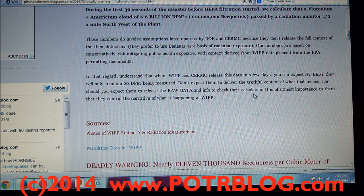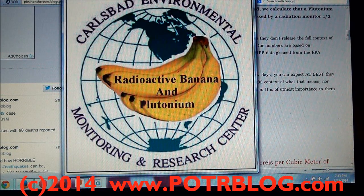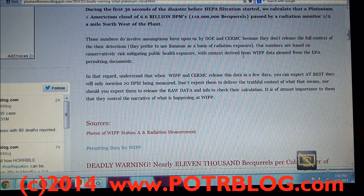What you might not know, if you don't follow our site, is that the Carlsbad Radioactive Banana and Plutonium Monitoring Research Center is being funded by the DOE to provide whole body scanning of citizens who live within a hundred miles of this plant. They're offering 100% free whole body lung scanning. The citizens around Fukushima were only offered a 50% discount on their scanning — so take that for what it's worth in the actual scale of this disaster. That's why we marked this a deadly warning.